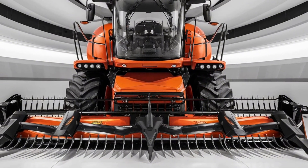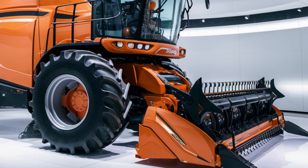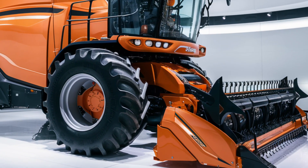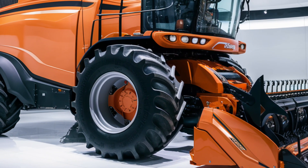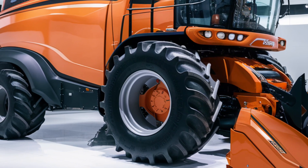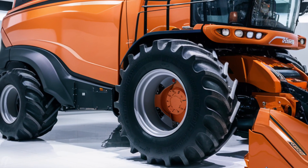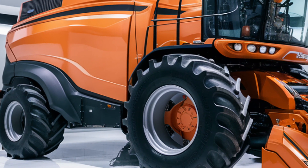At the heart of this machine is a next-generation high-performance engine. The 2025 model is powered by a cutting-edge hybrid diesel-electric system, offering increased fuel efficiency and reduced emissions. With this advanced engine, you can tackle larger fields without worrying about frequent refueling, maximizing productivity in the field.